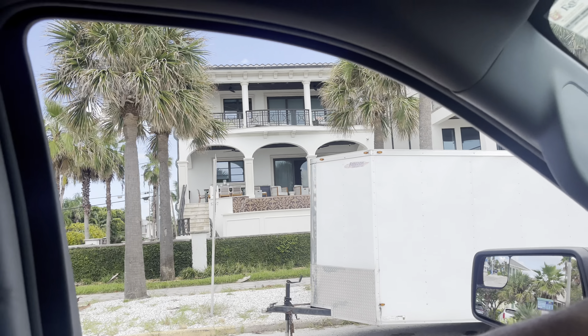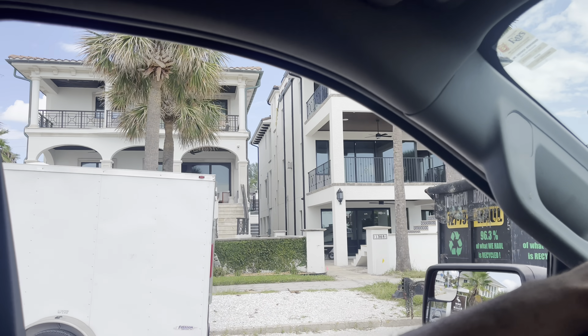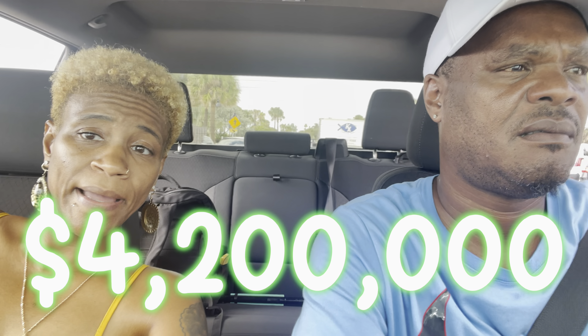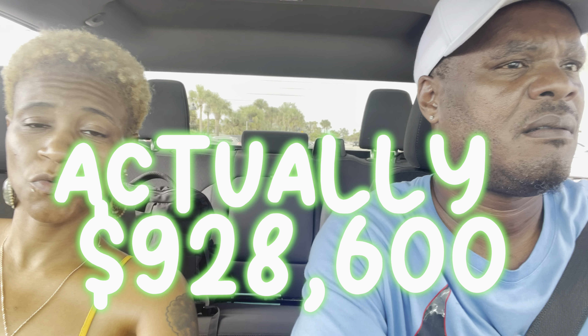There's a house right here at 1307 Gulfway. How much do you think the estimate for that house is? Probably about $4 million. The estimate is $5,128,600. They just sold it on December 16, 2021 for $4,200,000 — so they gained a million dollars. That's called equity. A million dollars in equity for that home from 2021 to now — not even two years yet.